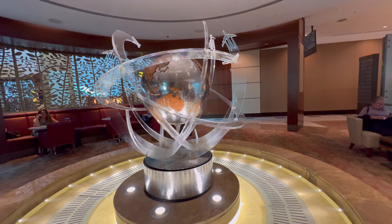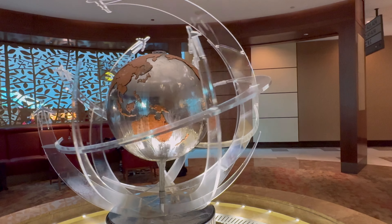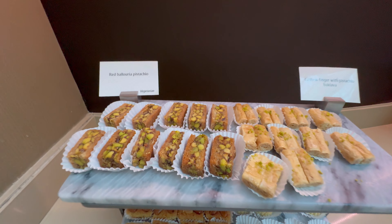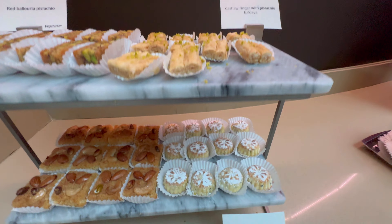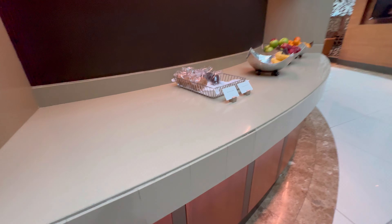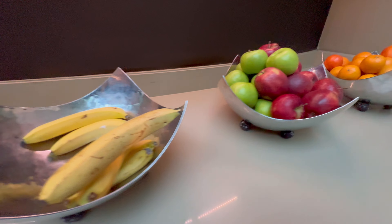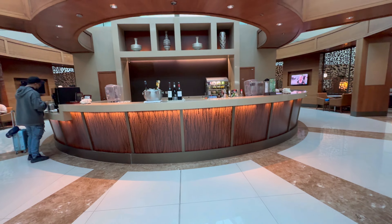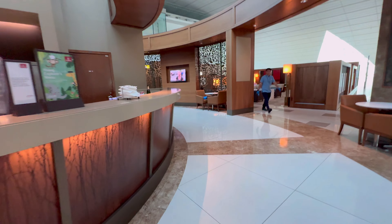I also found some more stations for snacks and food. There was also a nice decoration of a globe and a play area for children. There were many toilets but I didn't see any shower room. There were also some sweet things and a tea and coffee station. I also found some muffins and fruits on this side, and there was also a counter for alcoholic drinks if you wanted to have a drink during your layover.